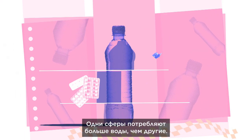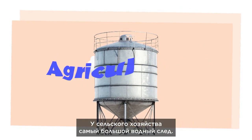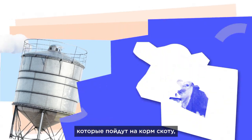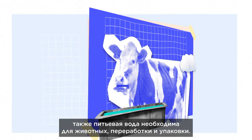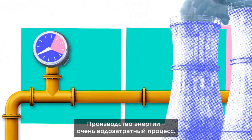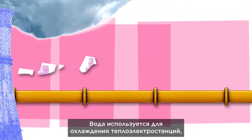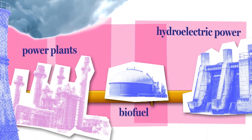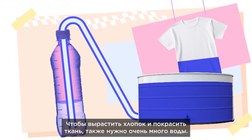Some industries consume more water than others. Agriculture has the highest water footprint. We use water to grow crops, many of which are then used to feed livestock, plus drinking water for animals, processing and packaging. Energy production is also highly intensive. Water is used for cooling in power plants, biofuel plants and in hydroelectric power. Growing cotton and dyeing fabric use immense quantities of water too.